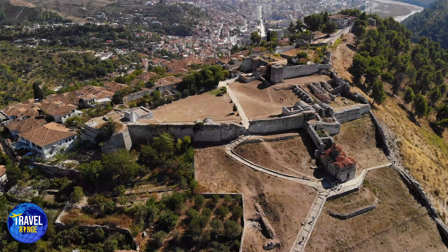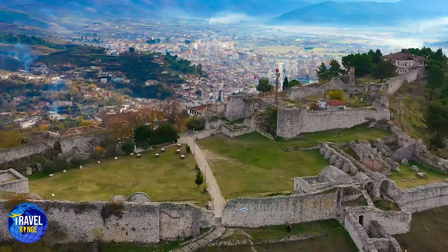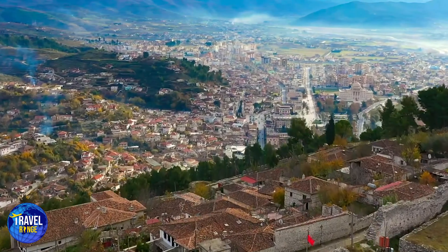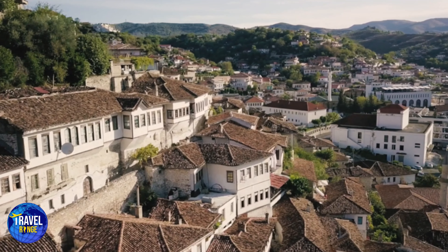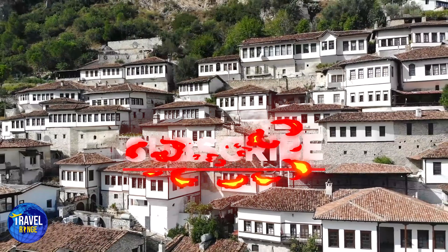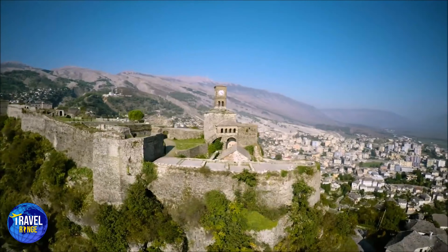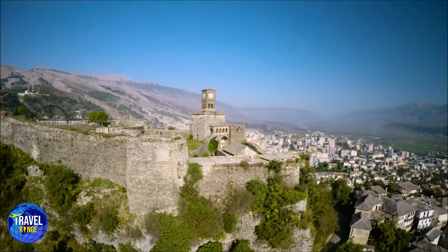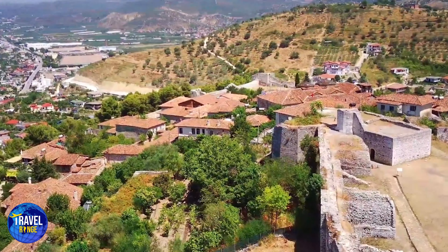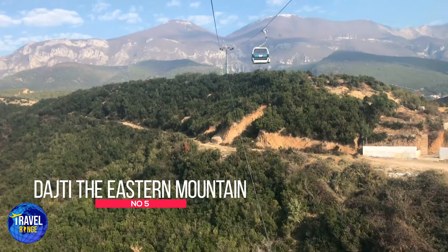4. Berat, the City of the Windows. UNESCO has also designated this town as a World Heritage Site, and it is near the capital — only two hours away. The city itself is a fantastic museum with a 2,000-year history and several monuments to learn about. It is known as the City of 1,000 Windows, because some claim that its residences appear to be staring at them through the windows. Here you may see the Berat Castle, its famed stronghold, temples, and the Onufri Museum.